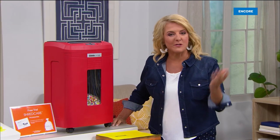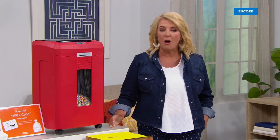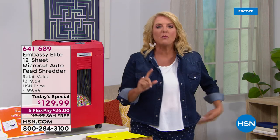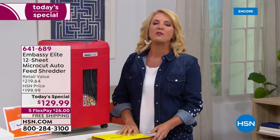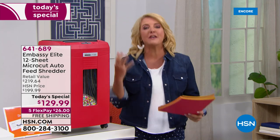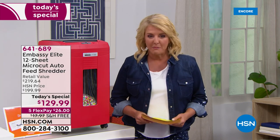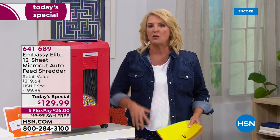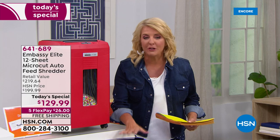Welcome to a brand new day here on the east coast, I'm Suzanne Runyon. We're going to look at some of the best electronics in the world in the next couple of hours, including Samsung. If you need a new TV you've got to stick around. But here's what we're starting off with: today's special from the number one company that makes shredders. Here at HSN we've sold over 400,000 and they have all become customer picks. This one does something no other shredder we've offered has done before — it's got an auto feed.